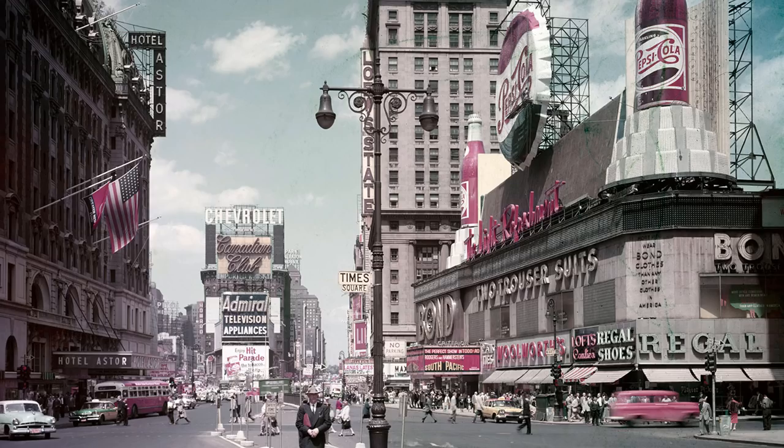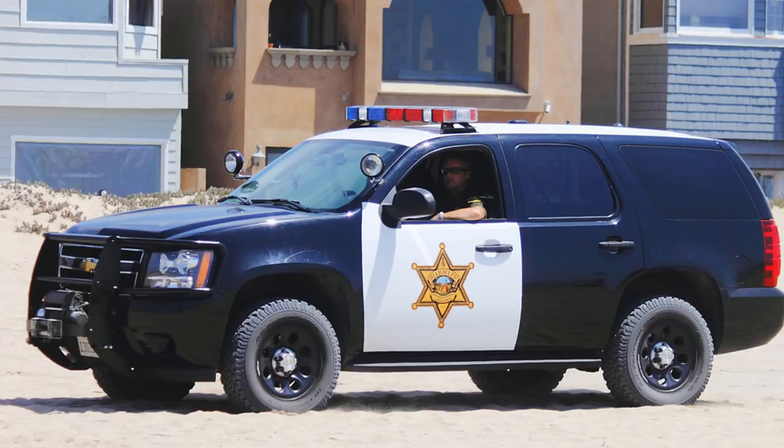In rural areas where preventative policing was limited or non-existent, sheriff deputies continued to wear civilian attire, only using their badges as identification. In many states, this practice continued well into the following century. The Orange County, California Sheriff's Office, for instance, did not adopt a uniform until 1938.